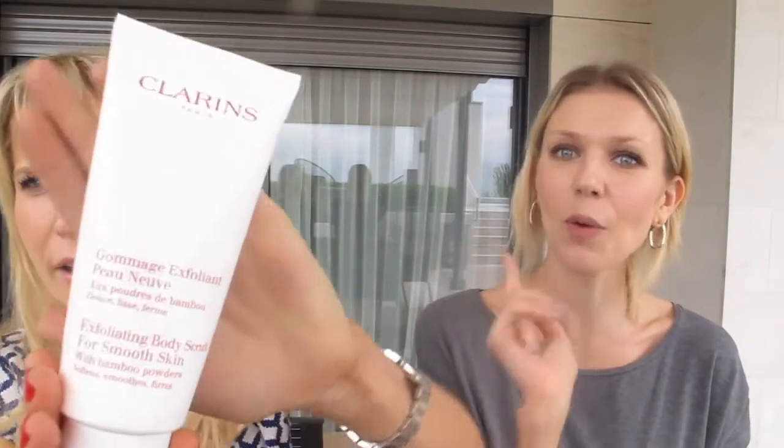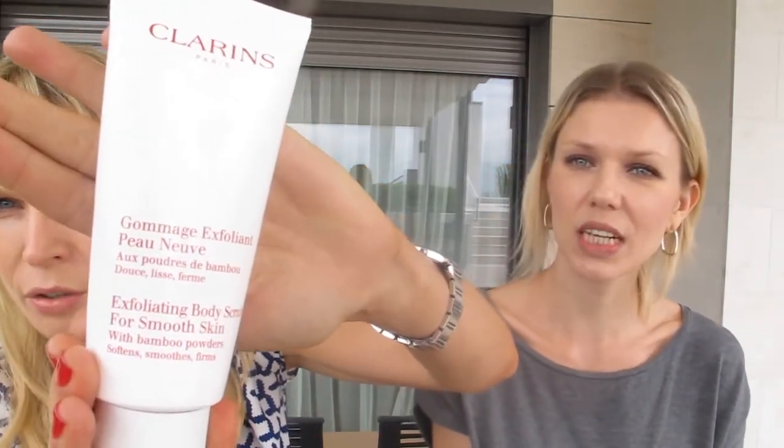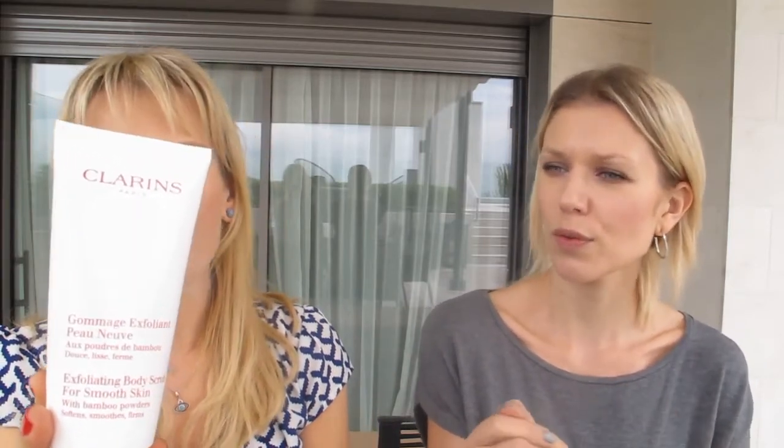This one is our second favorite scrub — I use it on a regular basis. It's a cream scrub, very smooth and pleasant. It has bamboo powder, a nice smell, and a very nice texture. It leaves your skin in a beautiful condition. Clarins body care products are genuinely some of the best, so this one is also highly recommended.